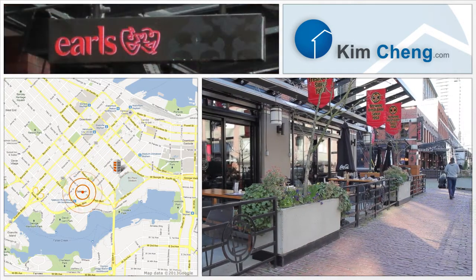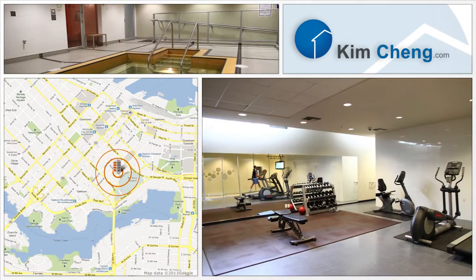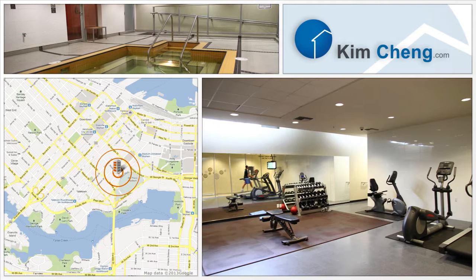Visit Mainland Street in Yaletown, one of the city's hot spots for dining. Lots of amenities in this building including an exercise center,